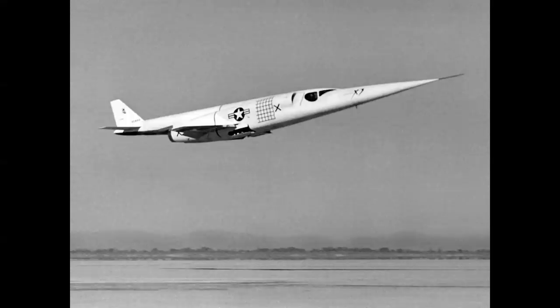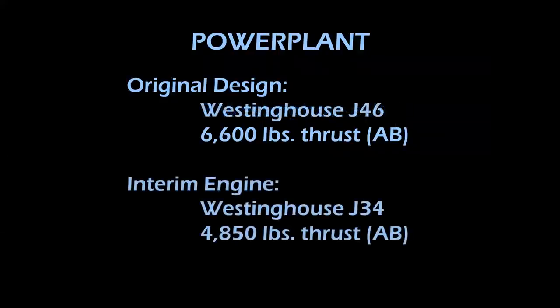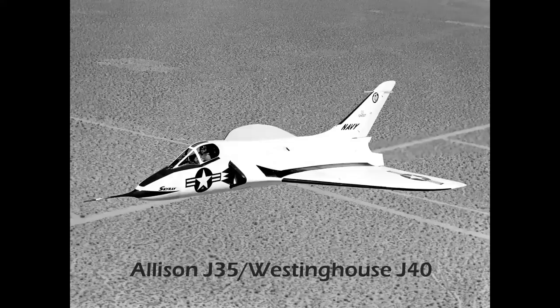So what happened? The answer was in the power plant. The original design called for two Westinghouse J-46 turbojets producing 6,600 pounds of thrust each in afterburner. Due to serious development problems with the J-46, the engine ultimately was never even built. Continual delays led Douglas engineers to develop a plan to use an interim engine just to get the airplane through phase one flight test — the Westinghouse J-34, which produced all of 4,850 pounds of thrust.